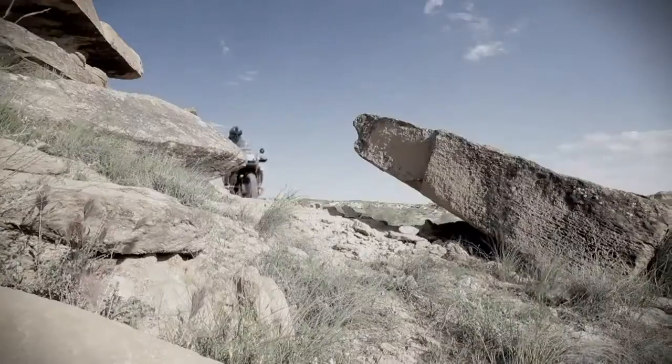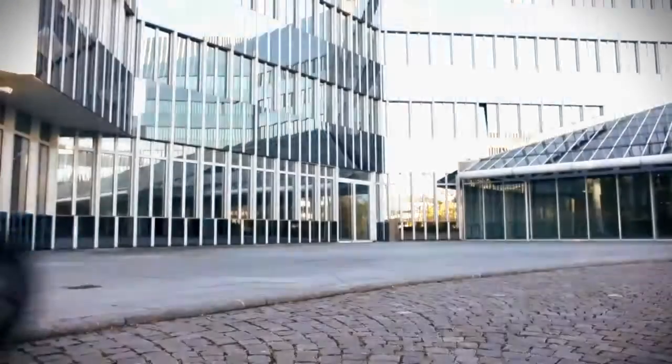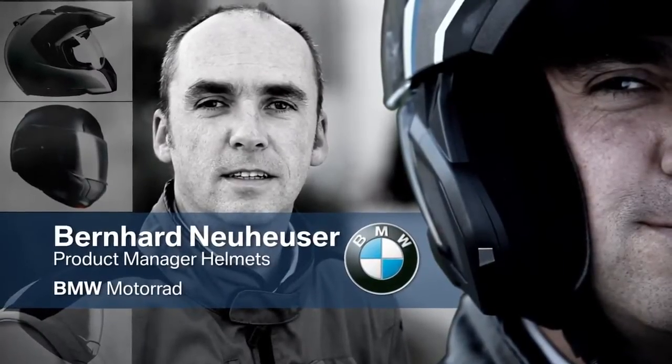BMW Motorcycles stand for fascination, freedom and unlimited riding pleasure. It's with the very same passion that BMW Motorrad develops and produces its helmets. We don't just want to develop any old helmet — it has to be the best on the market.